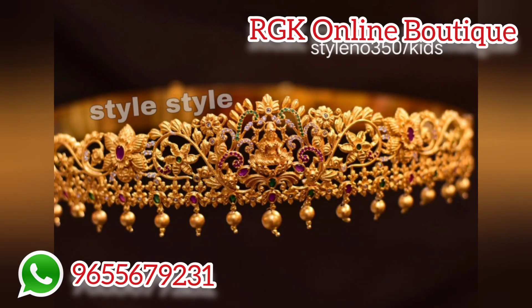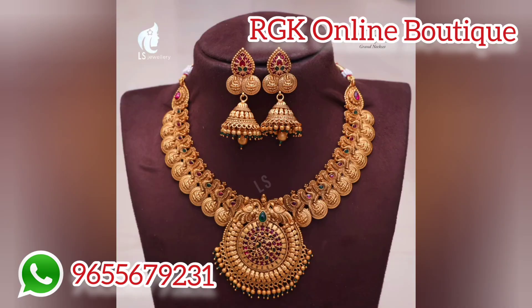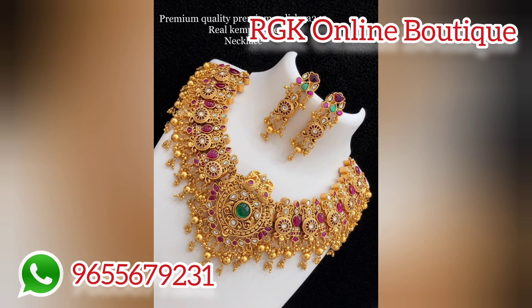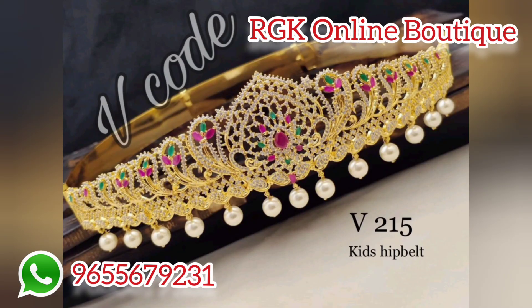If you check the description box, you will find a lot of discounts and pricing calculations. All the details are available in the description box.